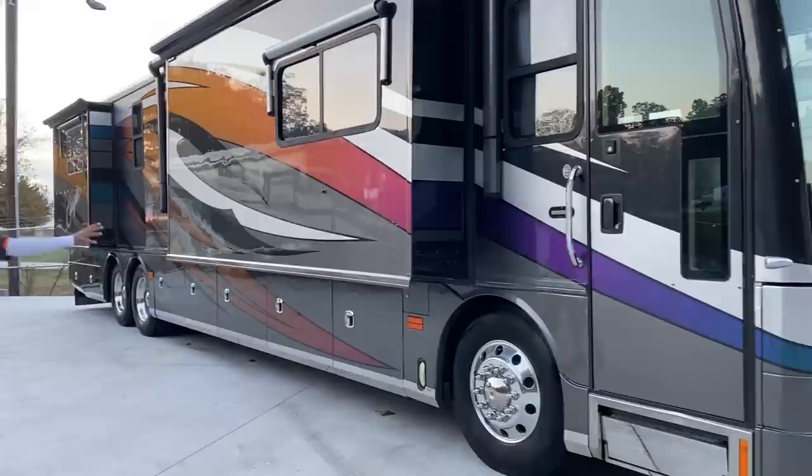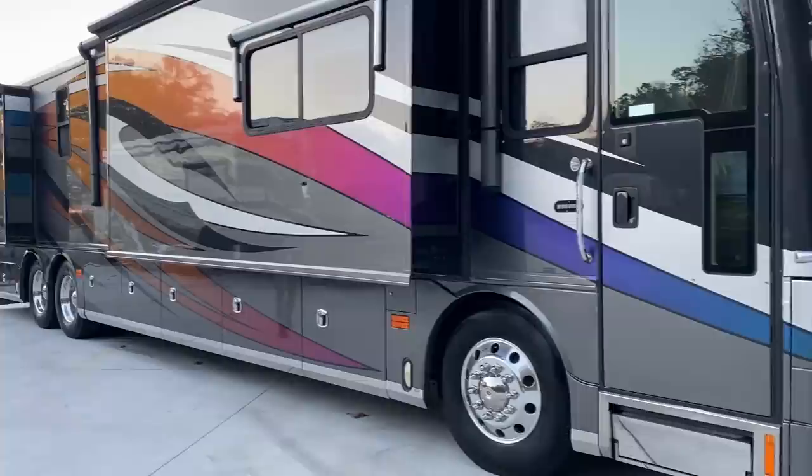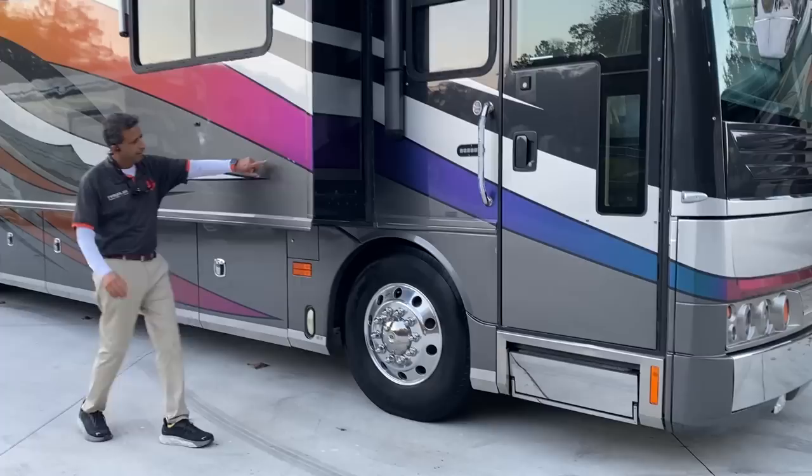It's a changing-color exterior — beautiful. As you can see, it goes from purple to green to blue, just a gorgeous color scheme. One of a kind. You don't see a lot of these motorhomes, especially of this era. Very few flaws, if I can find any flaws here.